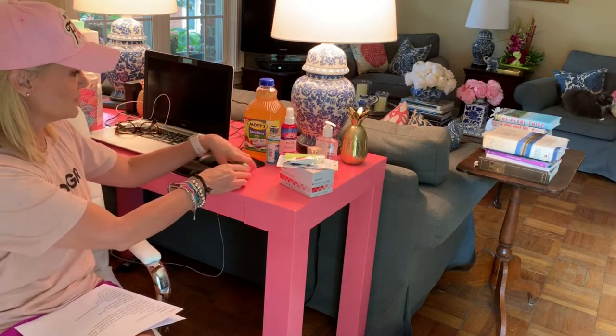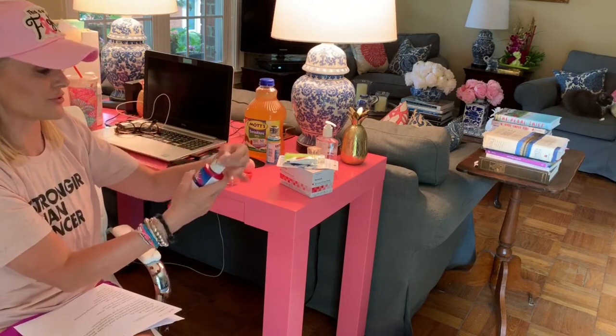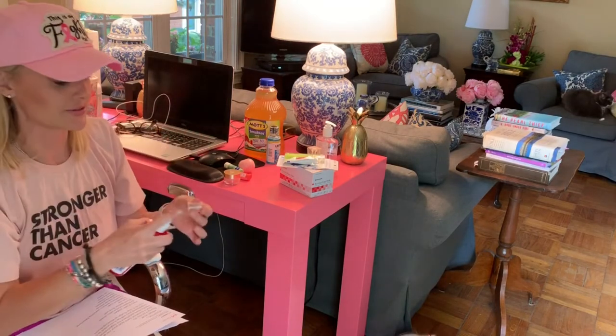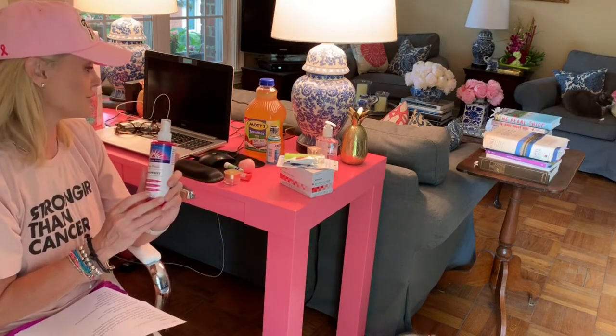Speaking of rose, I'm also going to bring this rose water spray that I'm going to use with cotton balls to cleanse my face. It smells just like rose petals so I adore this stuff. It's made by Heritage Store — I get it on Amazon, you can also find it at Whole Foods, which is where I found it for the first time.